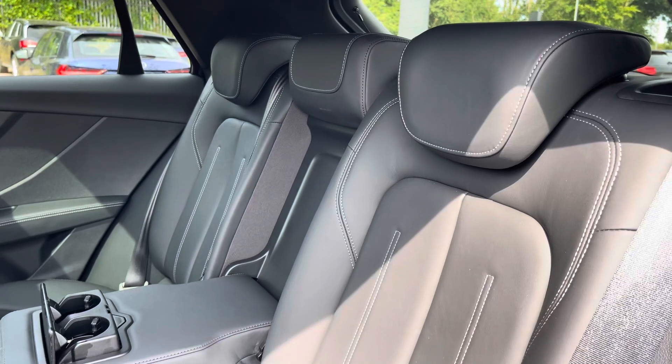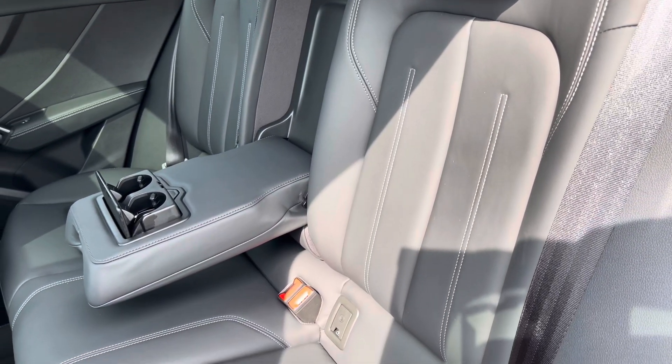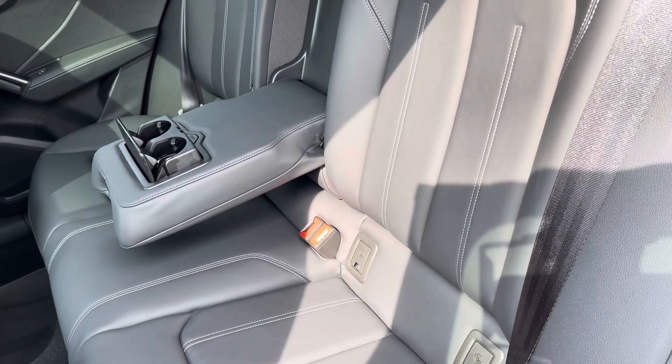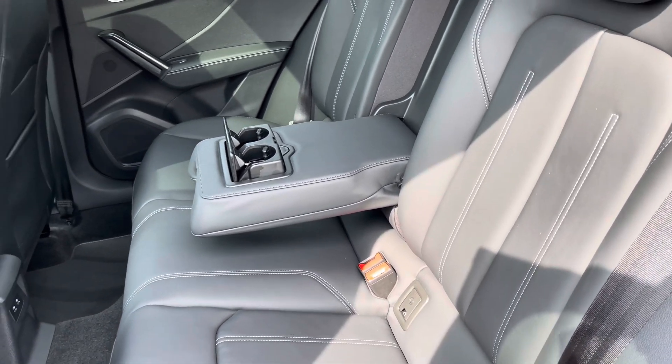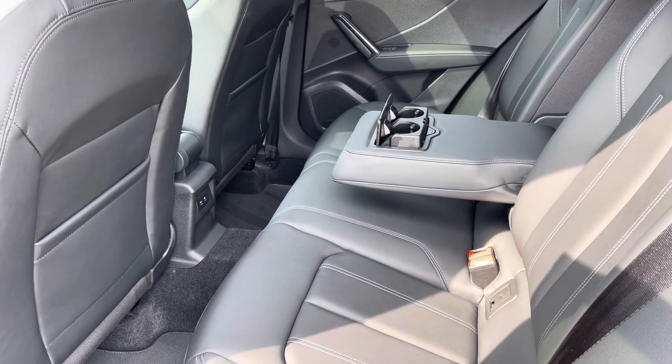Moving inside, you'll find fine nap leather-upholstered rear seats with integrated ISOFIX child seat mounting points. There's a fold-down armrest with two inbuilt cup holders, as well as storage behind the front seats and power sockets.